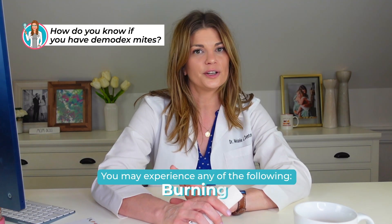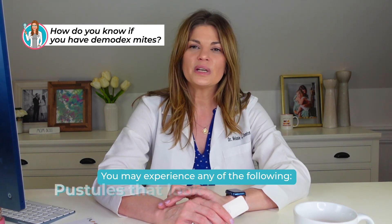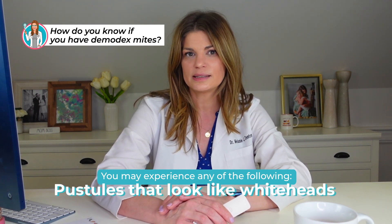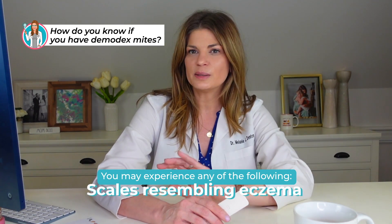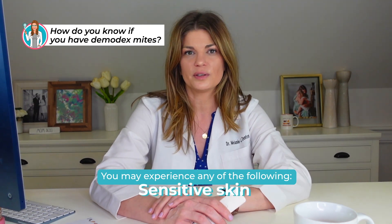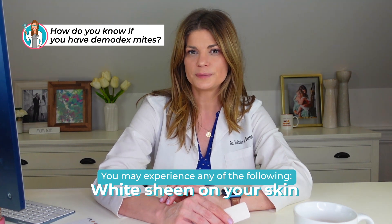So how do you tell if you have Demodex mites? You may experience burning eyes, itchiness, irritation and inflammation of your lid margin. You can have little pustules that look like whiteheads on the skin, redness, skin that feels like sandpaper, eczema-type scales, and your skin may feel sensitive. There can also be a white sheen to your skin and eyelashes. As the provider, if I see lashes with meibomian gland dysfunction and these little cylindrical dandruff cuffs around the base of the eyelash, that's fairly pathognomonic for Demodex.